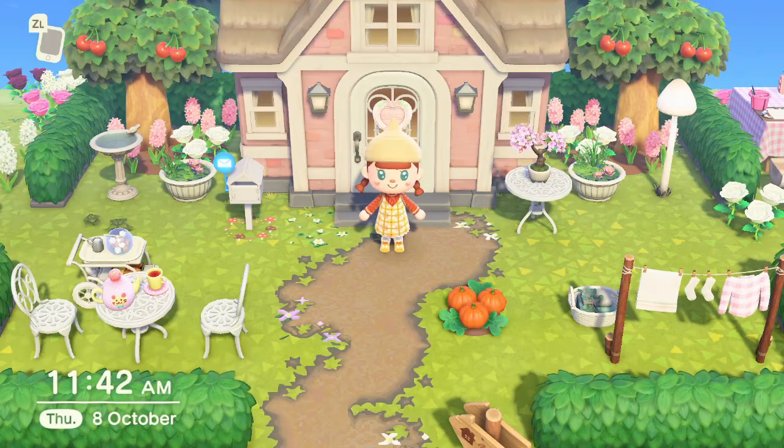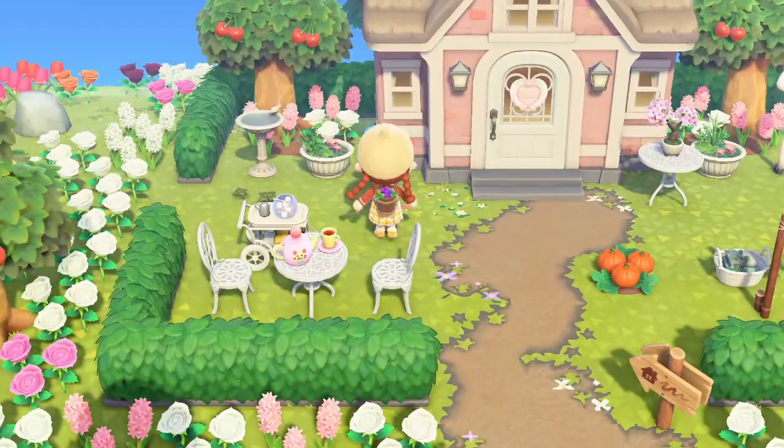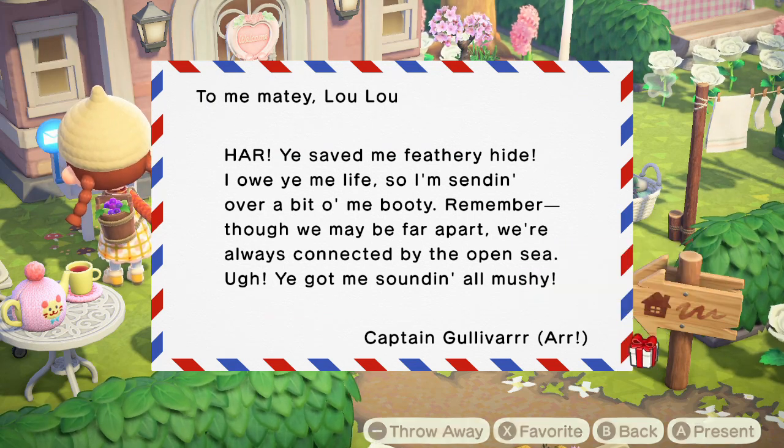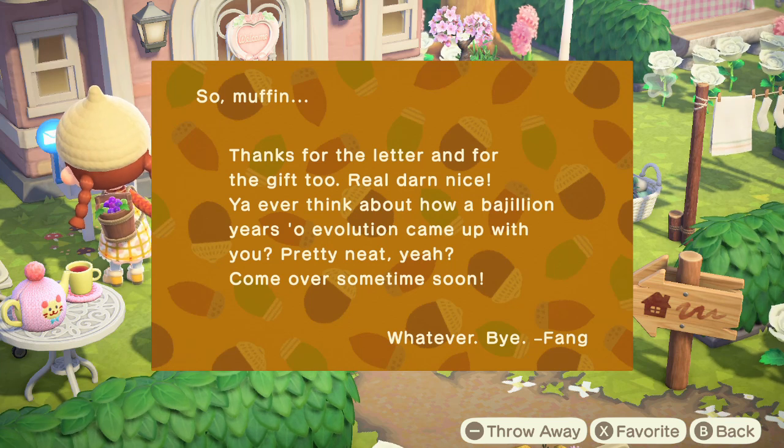Welcome back — today we're just playing in the island again, adding this onto the last clip. Why don't we check our mail? We have a letter from Gulliver saying: 'Hi, you saved my feathery hide — I owe you my life so I'm sending over a bit of my booty. Remember, we may be far apart but we're always connected by the open sea. Captain Gulliver.' He's so sweet! I really want to know what he gave us since he's only come to my island once before.